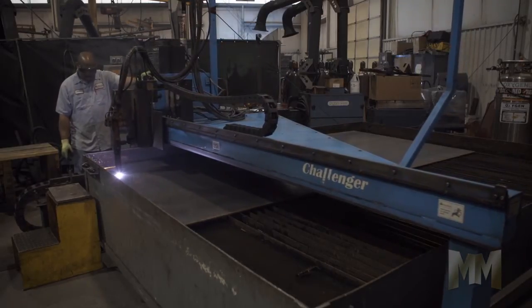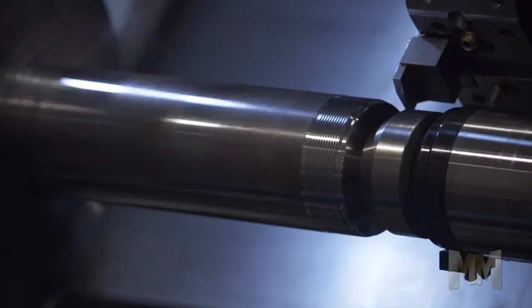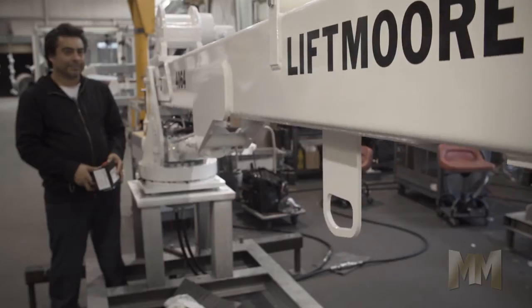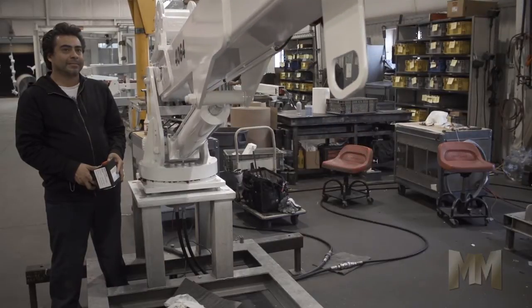Liftmore Incorporated builds the cranes which save companies and industries time and effort. Its products are made for precision hoisting for years to come. Based in Houston, Texas, Liftmore is proud to put Made in the USA on its truck-mounted cranes and accessories.